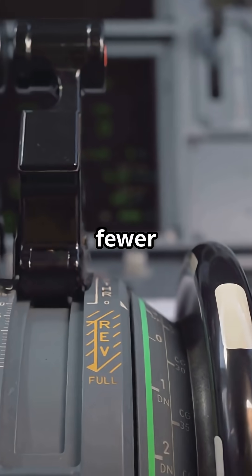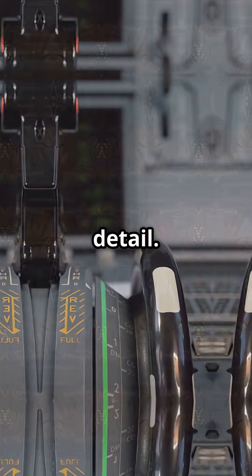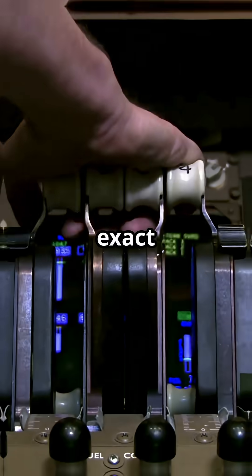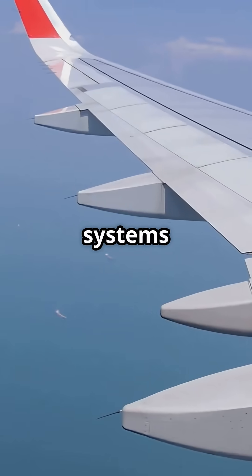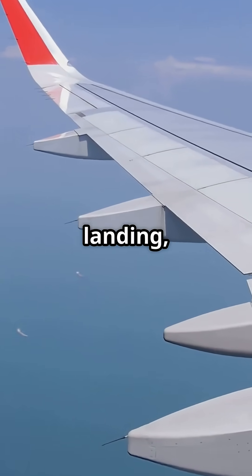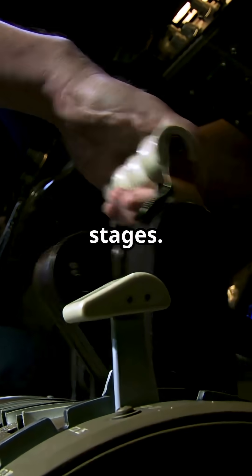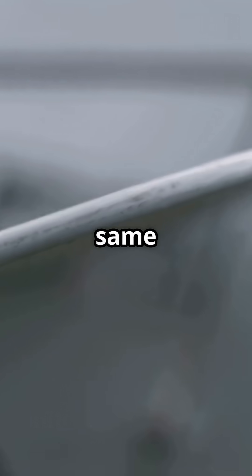Airbus focuses on simplicity — fewer lever positions, with the computers handling the detail. Boeing sticks with traditional precision: pilots dial in exact degrees of deployment, with more steps to choose from. Both systems shape the wing for take-off and landing, boosting lift while adding drag for control. Airbus pilots think in stages; Boeing pilots think in numbers. Different philosophies, same result.